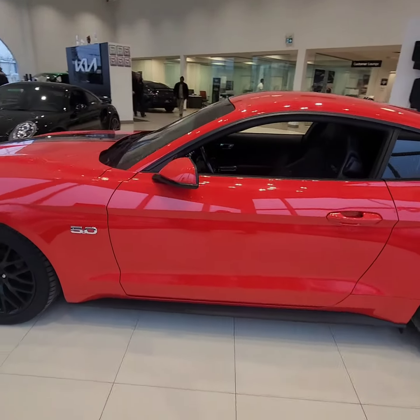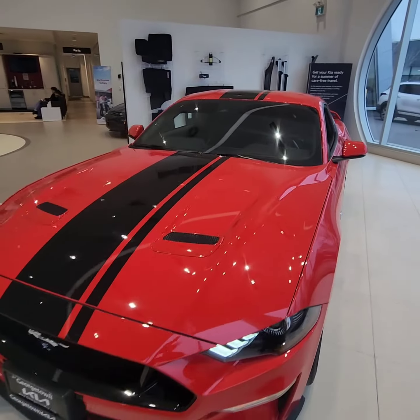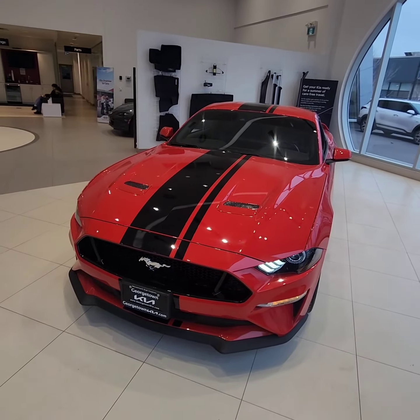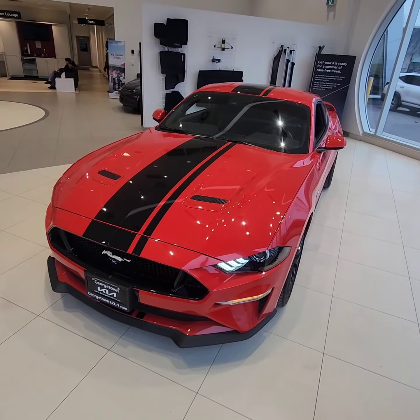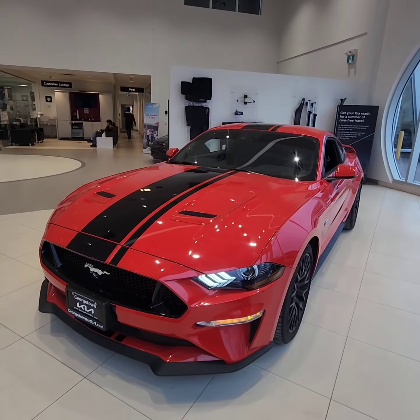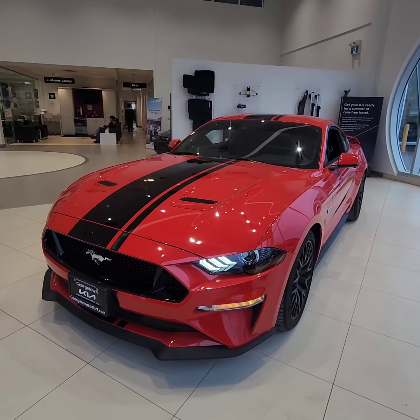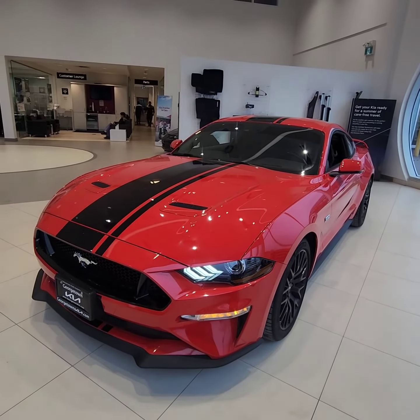So just a quick little walk around video for you on this stunning 2018 Ford Mustang GT premium. If you have any questions, please feel free to ask at any time. My own personal cell is 416-938-0222.